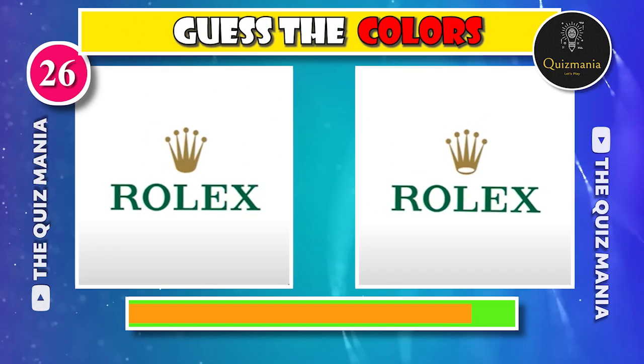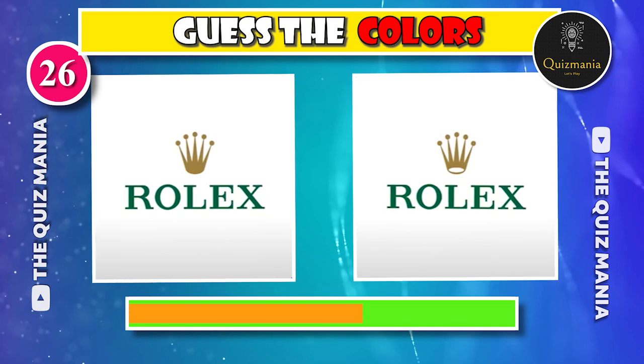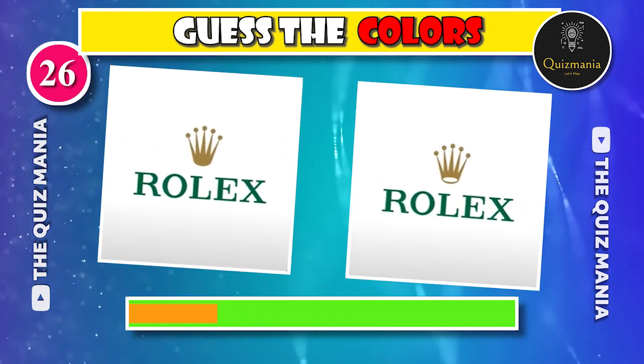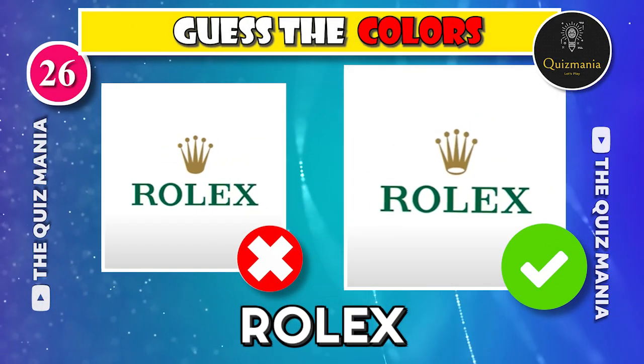What about this logo? Guess the correct Rolex logo — logo A or logo B? The correct Rolex logo is logo B.